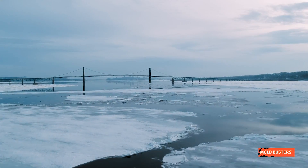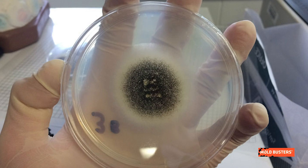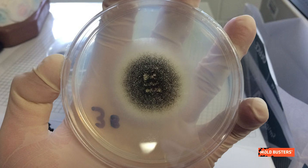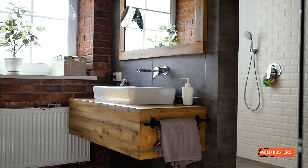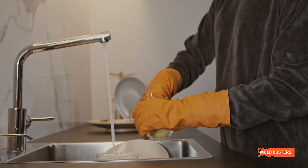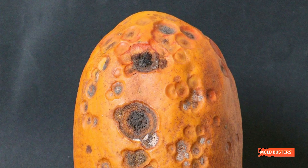Aspergillus niger can survive in extreme conditions, such as freezing weather or heatwaves, and it can be found almost anywhere. It is black or dark brown, and often has a white layer beneath the surface. It can be found on damp walls and other surfaces, especially in areas with significant moisture, such as bathrooms, basements and kitchens. It can also be found in fruits and cereals.